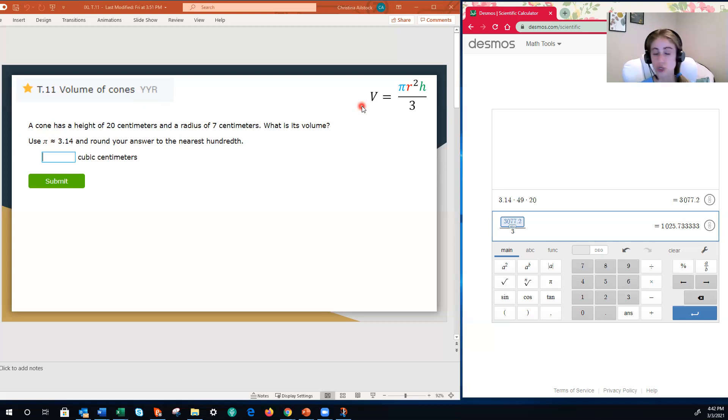If you were to Google this formula or find it on a reference sheet, the way you see it written about 90% of the time would be: volume equals one third times pi times r squared times h. And that is correct. But I wrote mine a little differently. The reason is because if you multiply something by one third, that is the same as dividing it by three. They're the same thing.